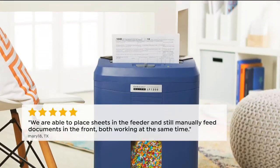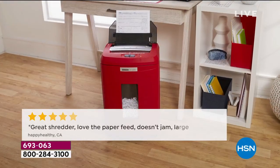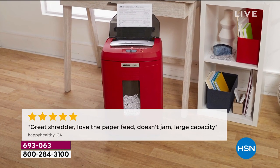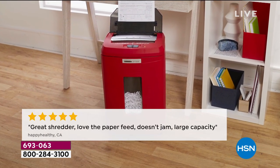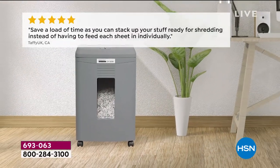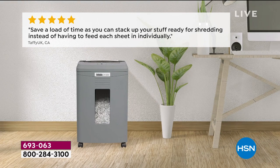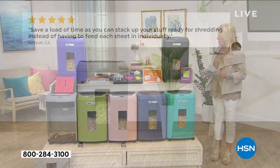Joining us live from Florida is Bill Dugan, who will tell us all about today's special. Let me go over the colors quickly: we have navy, black, olive green — already last call on the olive green — gray, turquoise, purple, and a brand new rose gold color.